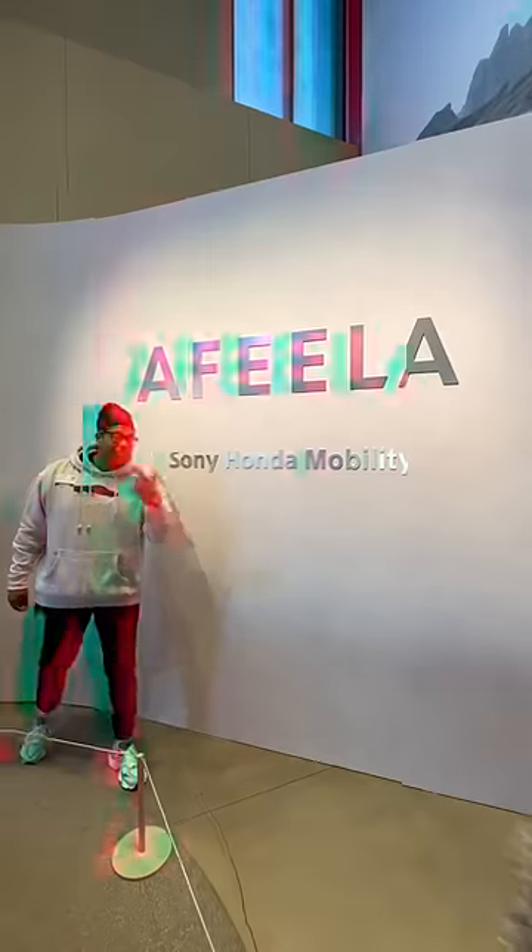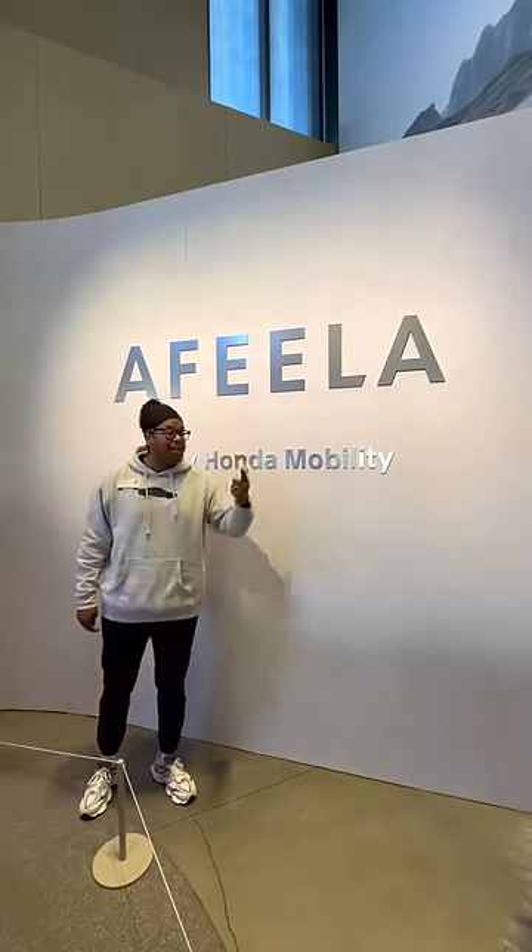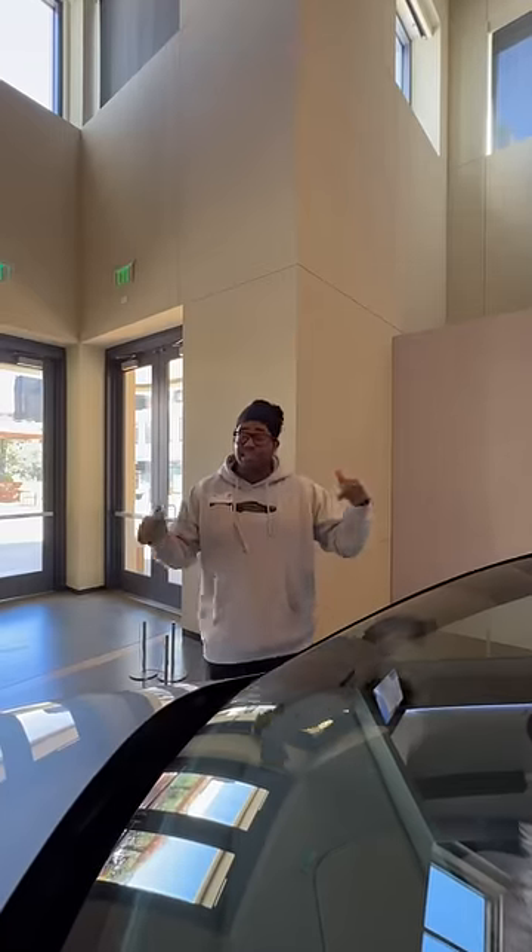Sony just built a car — technically this is a joint venture between Sony and Honda, and the brand name is called Afeela. As you can guess, this is fully electric, but there's no information on range or price.